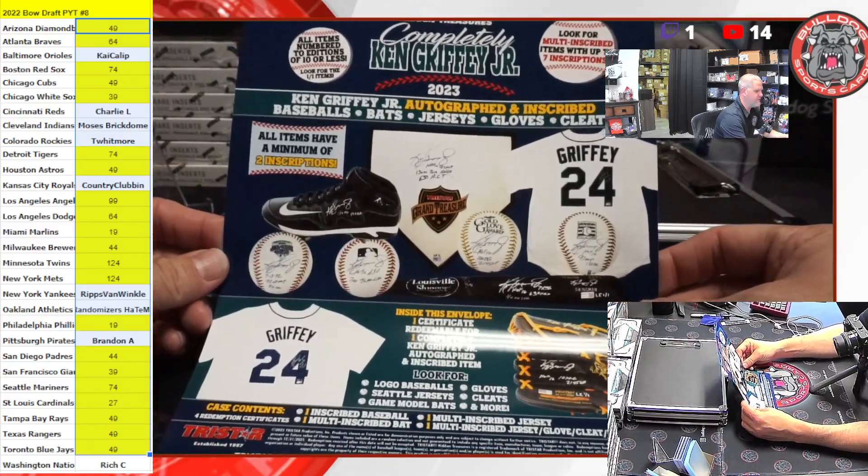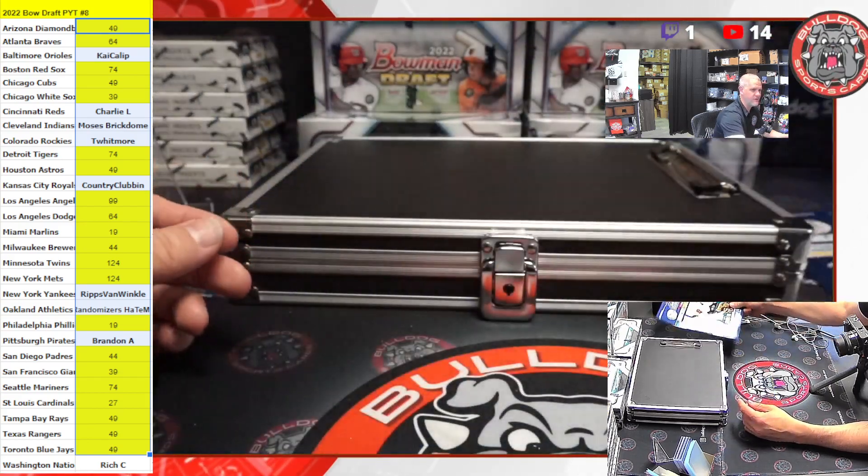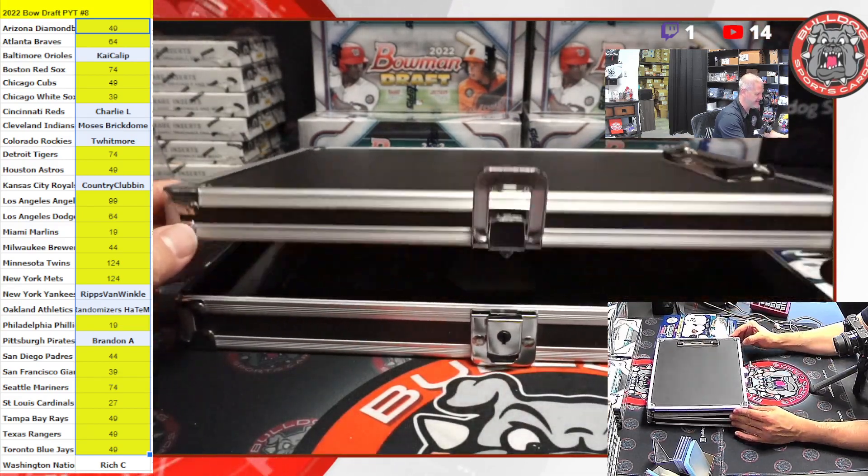These items will be available upon redemption for pickup or purchase in-store. Good luck to me. Good luck to the crew. Let's see what we got here.